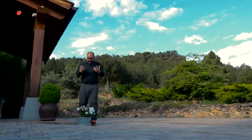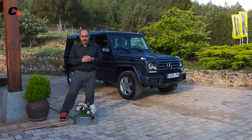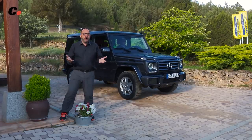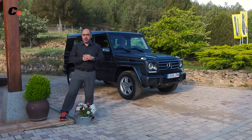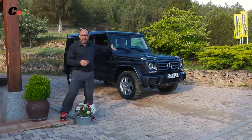Y finalmente, queríamos tener con nosotros al rey de los todoterrenos, así que llamamos a Land Rover y les pedimos un Range Rover. Pero Land Rover no nos ha podido dejar uno, de manera que hemos pedido la reina madre: el Mercedes Clase G.